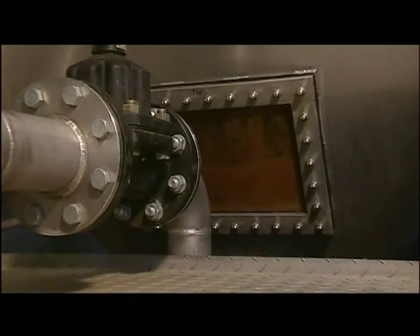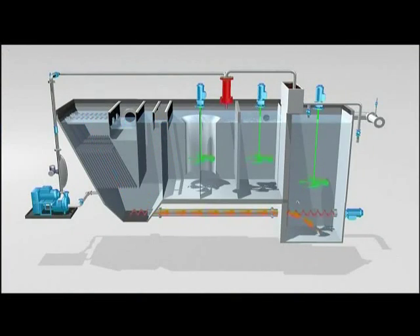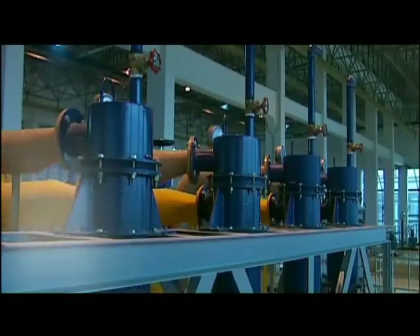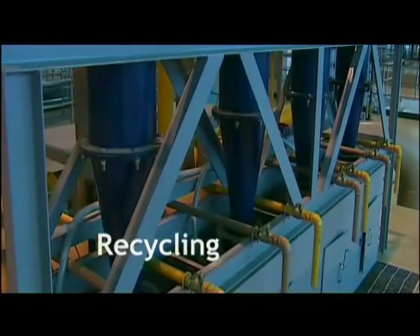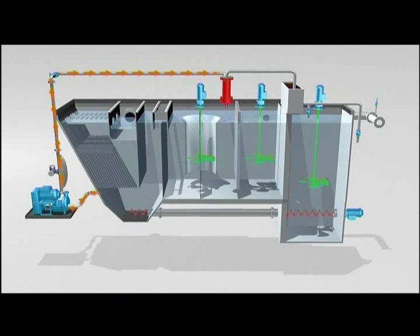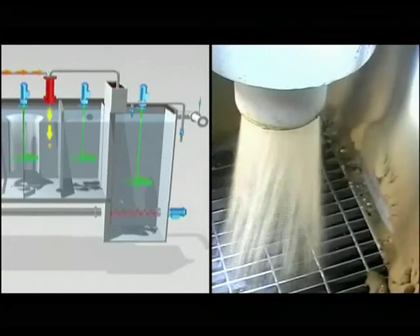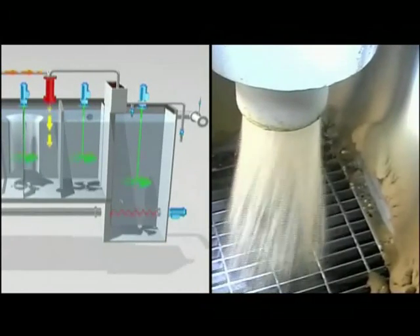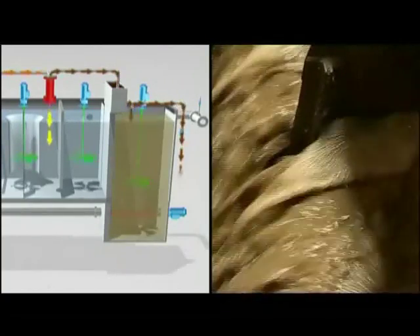The ballasted micro sand sludge slurry is withdrawn from the bottom of the settling tank with the help of a screw conveyor and transferred to the external thickening tank. From there, it is pumped into a hydrocyclone for the separation of the sludge from the micro sand. The clean micro sand is discharged at the bottom of the hydrocyclone and returned to the turbomix reactor for reuse. The sludge is discharged at the top of the hydrocyclone for further treatment.